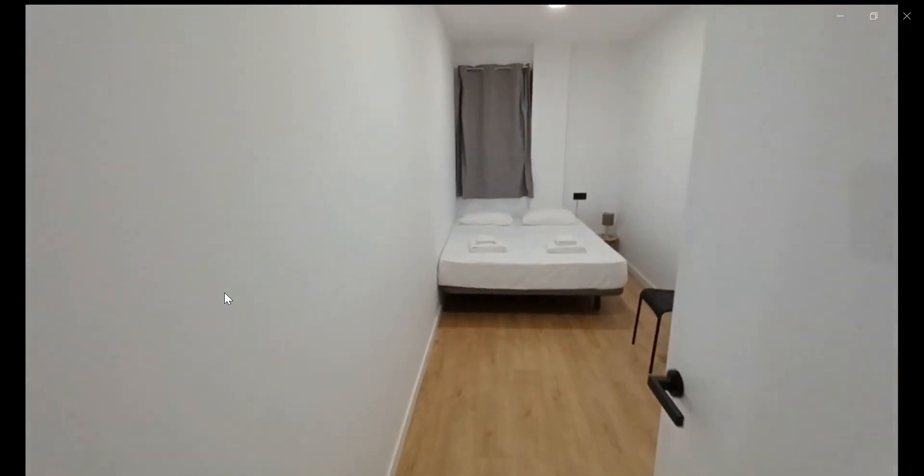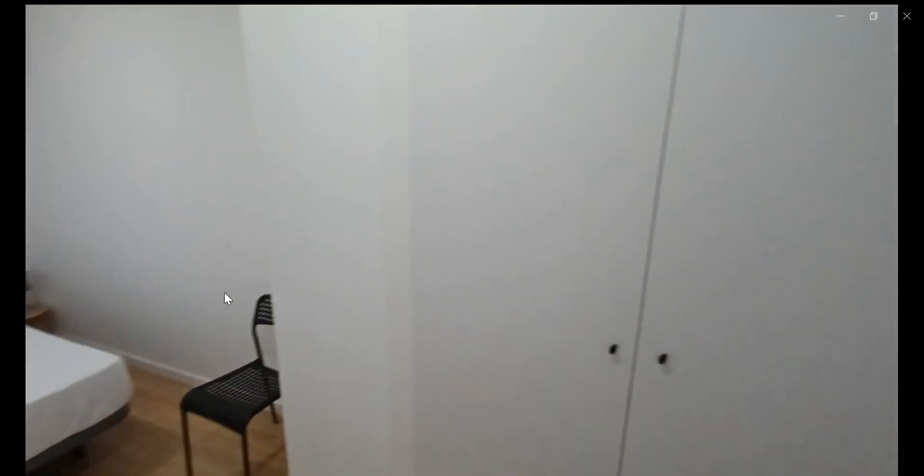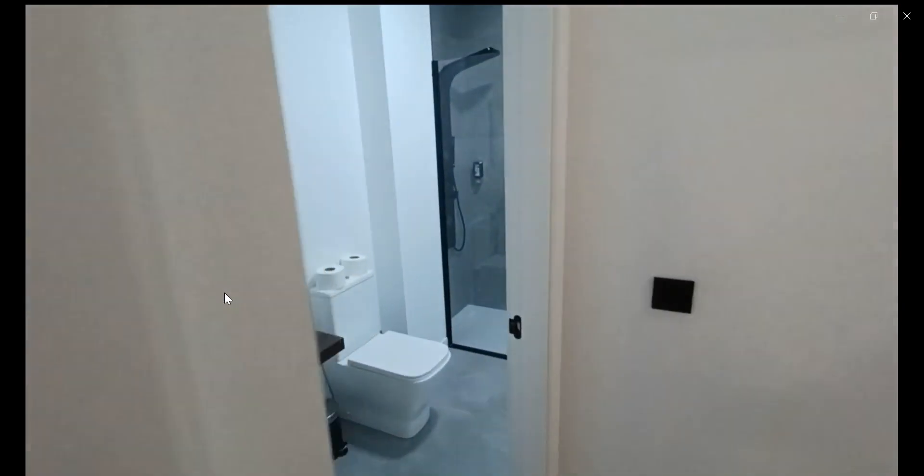As soon as you walk in, again you have a double bed with a built-in closet, as you can see, with a nightstand as well, and over here is the bathroom.